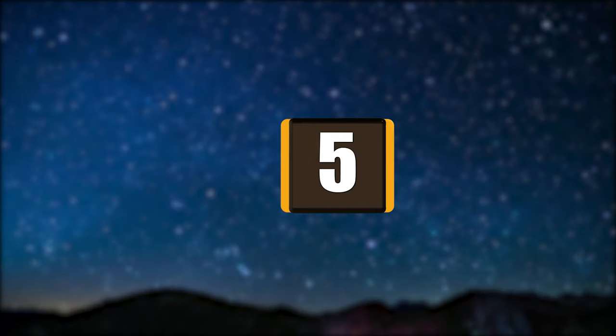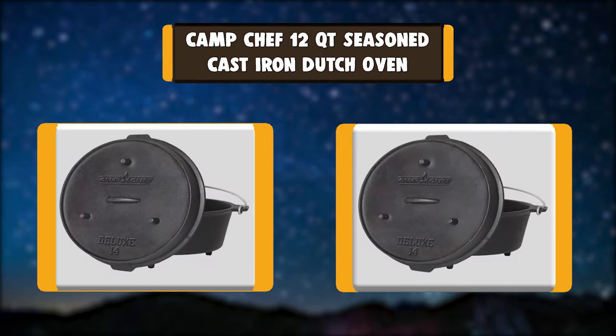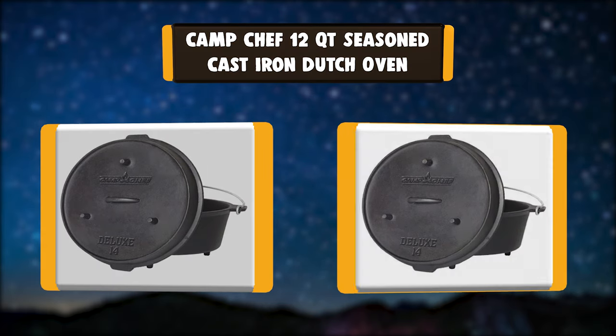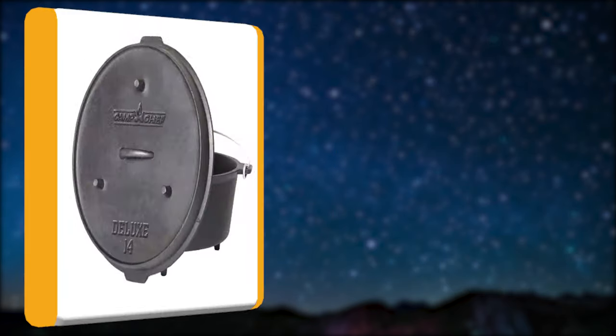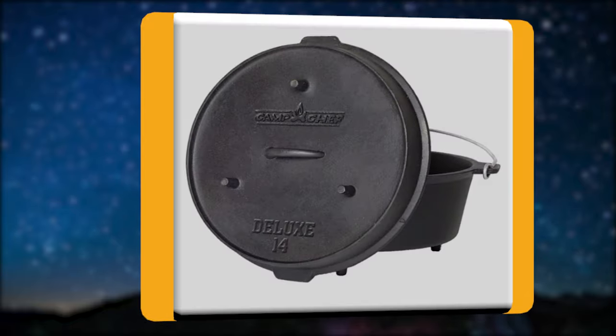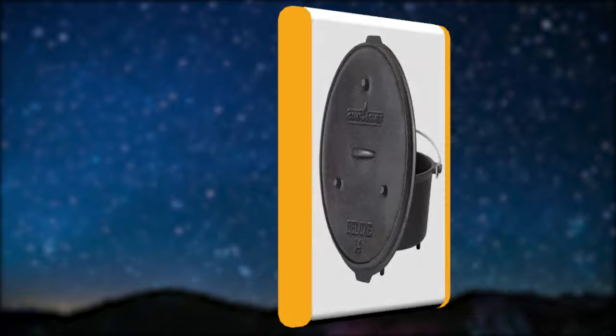Number 5: Camp Chef 12 QT Seasoned Cast Iron Dutch Oven. Cast iron Dutch ovens are known for making some of the most delicious meals, from slow roasted meats to your favorite fruit cobbler. When cooking with this 14-inch Dutch oven, your menu will expand because the lid doubles as a full-size skillet — simply turn the lid over.